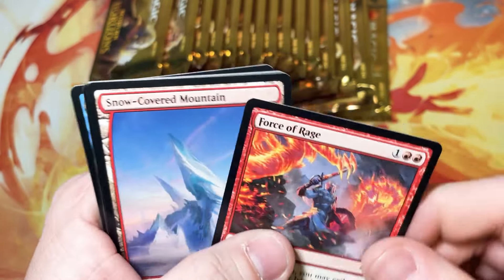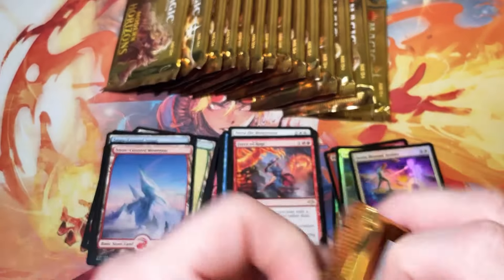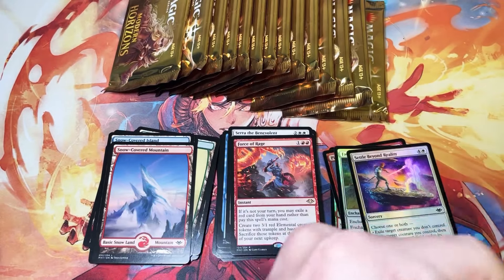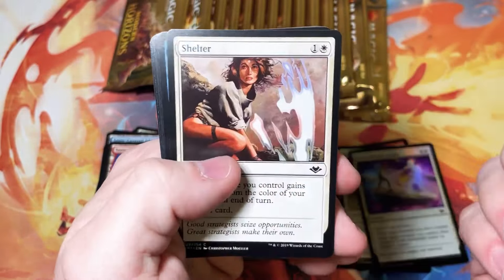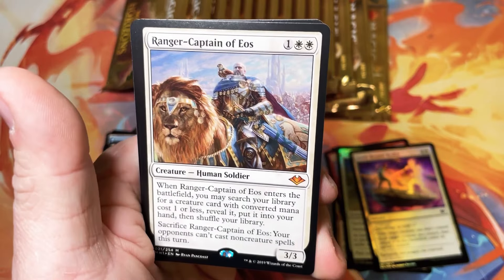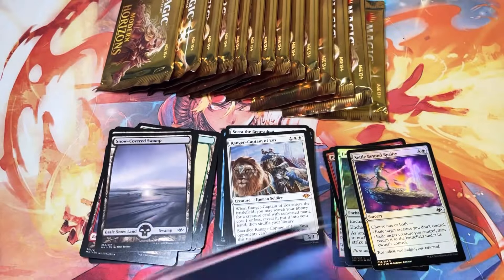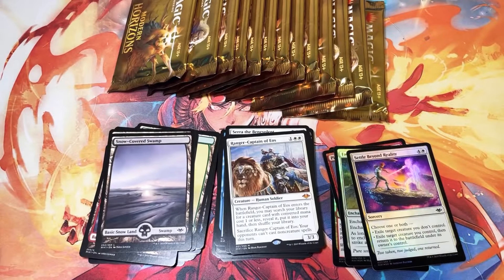Force of Rage. If we get that Force of Negation, we're going to call it a 10 out of 10. I'll say it now — if Ren and Six or Force of Negation shows up, it's a 10 out of 10 box. Return from Extinction, Spell Snuff, Ranger Captain of Eos — there's our fifth mythic. This may have more than five; there's a ton of packs left. It's going to be disappointing to go through that many packs and not get any more mythics, but we'll see.